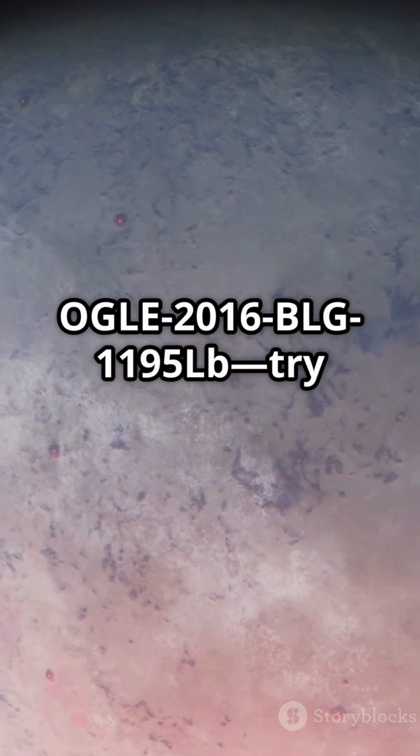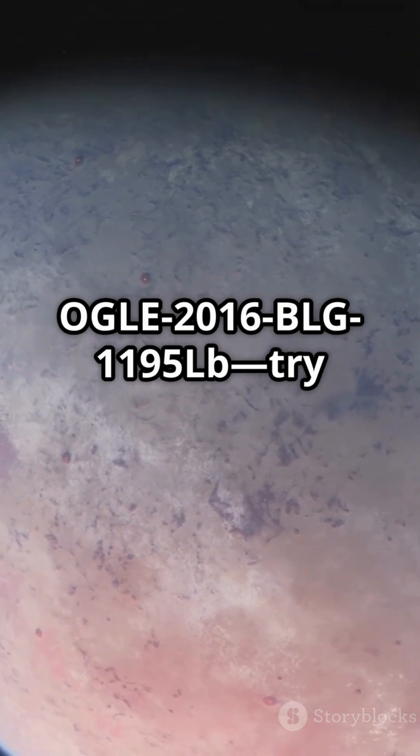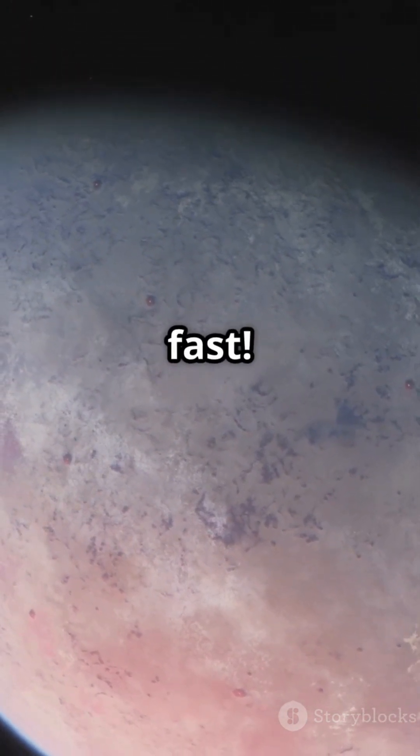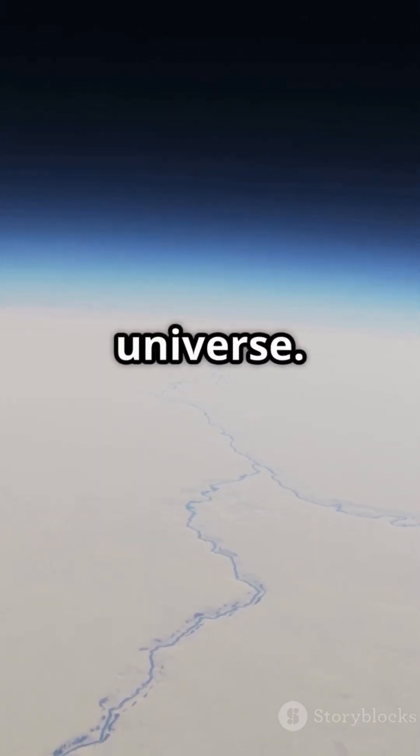And finally, OGLE-2016-BLG-1195Lb — try saying that three times fast! This ice-ball planet is so cold, it might be one of the most frozen places in the universe.